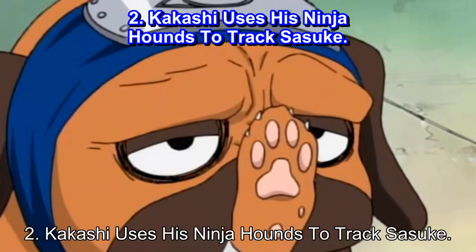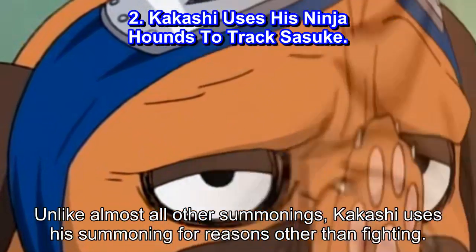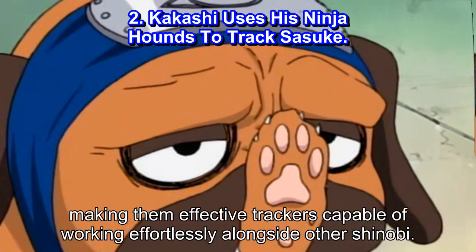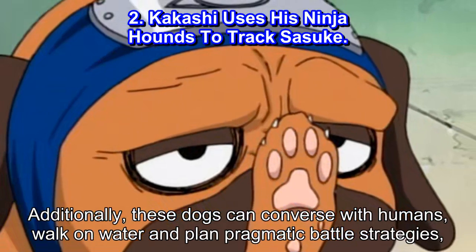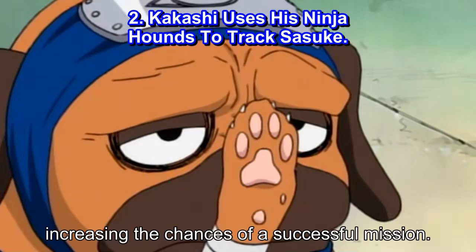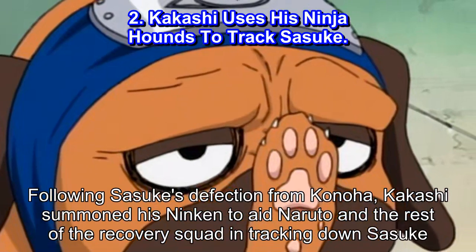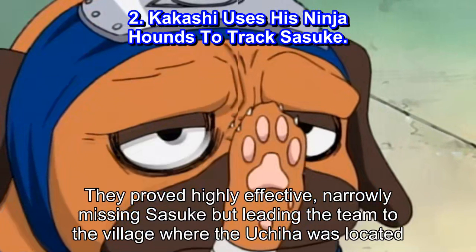Number 2: Kakashi uses his ninja hounds to track Sasuke. Unlike almost all other summonings, Kakashi uses his summoning for reasons other than fighting. His ninja hounds possess heightened senses and abilities, making them effective trackers capable of working effortlessly alongside other shinobi. Additionally, these dogs can converse with humans, walk on water, and plan pragmatic battle strategies, increasing the chances of a successful mission. Following Sasuke's defection from Konoha, Kakashi summoned his Ninken to aid Naruto and the rest of the recovery squad in tracking down Sasuke. They proved highly effective, narrowly missing Sasuke but leading the team to the village where the Uchiha was located.